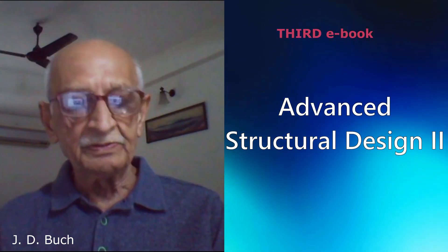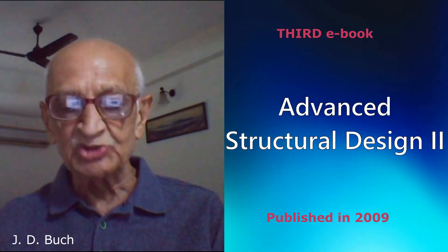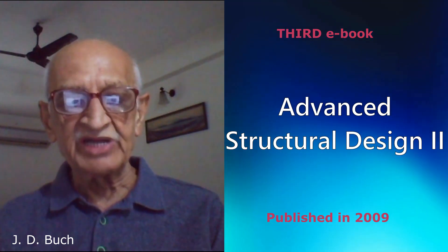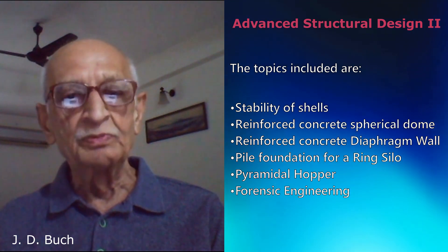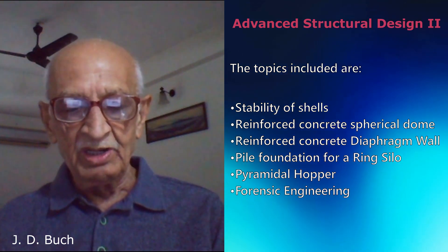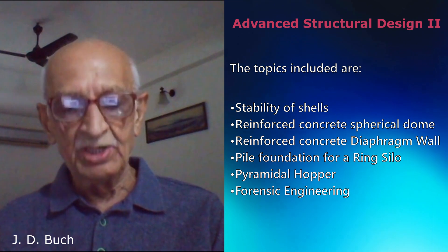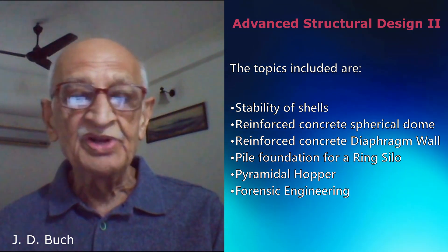The third e-book is the Advanced Structural Design Tool, which was published in 2009. The topics covered include stability of shells, reinforced concrete spherical dome, reinforced concrete diaphragm walls, pile foundation of ring silo, pyramid hopper, and forensic engineering.